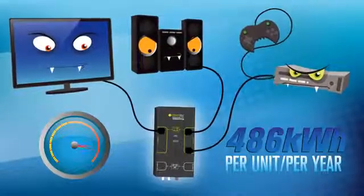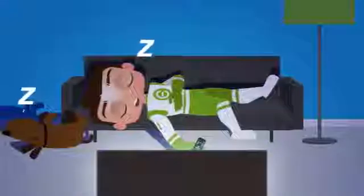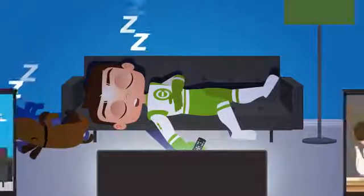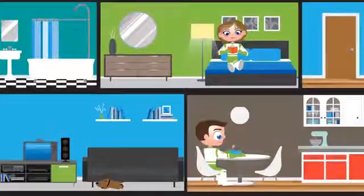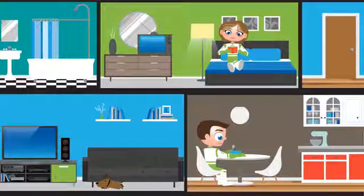Sure, electronics are getting more efficient, but that doesn't solve the human factor. People will always fall asleep in front of their TVs. They're also getting bigger, and old TVs and electronics don't get retired — they usually get moved to the kids' room, or the game room, or given to a friend.